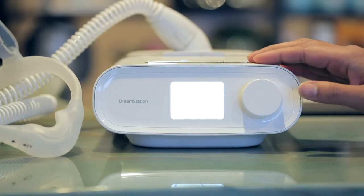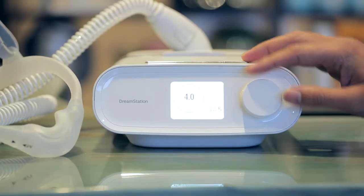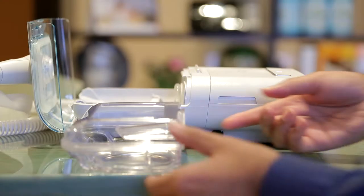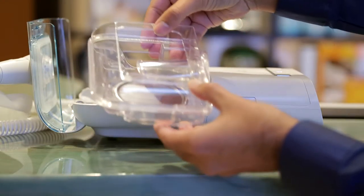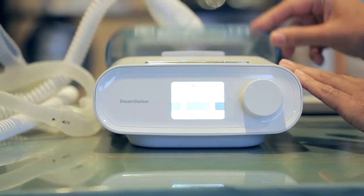The DreamStation Pro CPAP includes a Smart Ramp feature, which is an innovative alternative to traditional ramps. With Smart Ramp enabled, the machine will monitor the user for apnea events during the ramp time. If an event is detected which requires a lower pressure than the prescribed pressure, the machine will provide that lower pressure until ramp time is complete or until a higher pressure is needed. If there is an event which requires a full prescribed pressure, ramp will conclude.